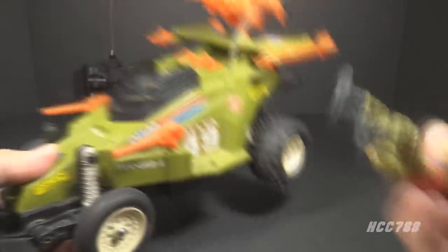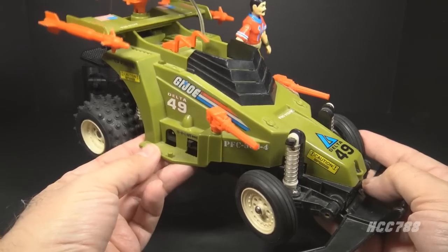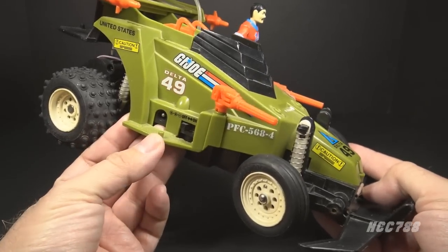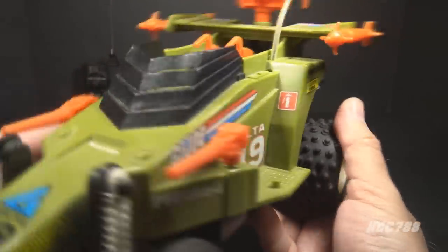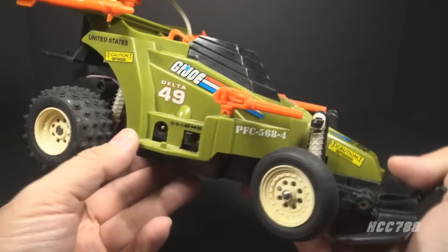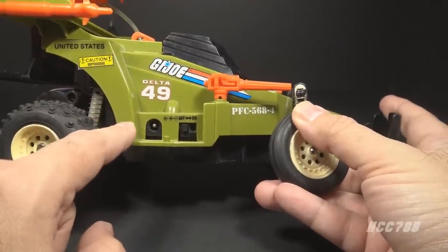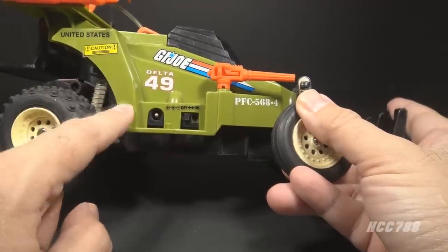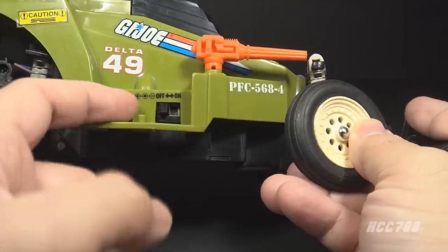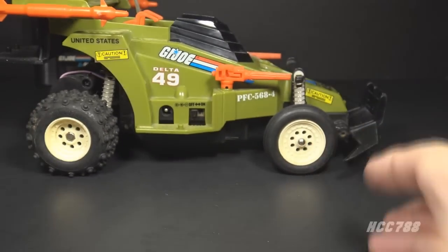There is a running board on each side with a texture pattern, and each one has a foot peg so you can peg an action figure on to ride on the outside. The running board on the starboard side is a bit smaller to make room for the recharging port and the on/off switch. It has asymmetrical stickers on the side — a larger Delta 49 on the port side and a smaller Delta 49 on the starboard side to make room for that recharging port. The recharging port is for use with rechargeable batteries, though as far as I can tell the Crossfire did not come with a cable for this. The power switch has two positions: on for when the vehicle is in use, and off to conserve battery power.